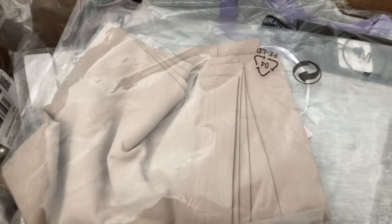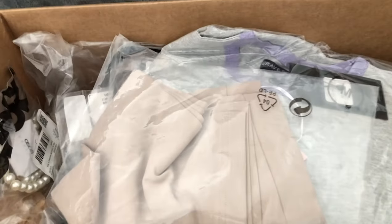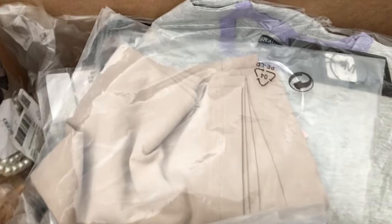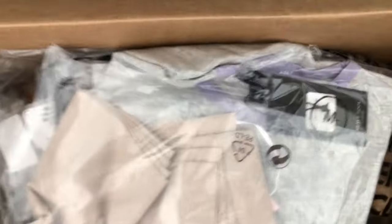So I ordered quite a few things, but again, everything that I ordered was from their sale category. So you can see it's pretty nicely packaged in here.